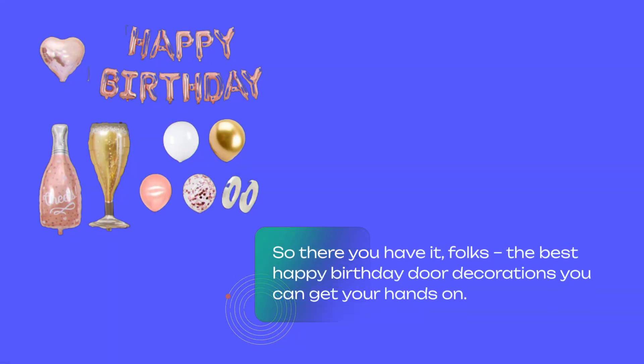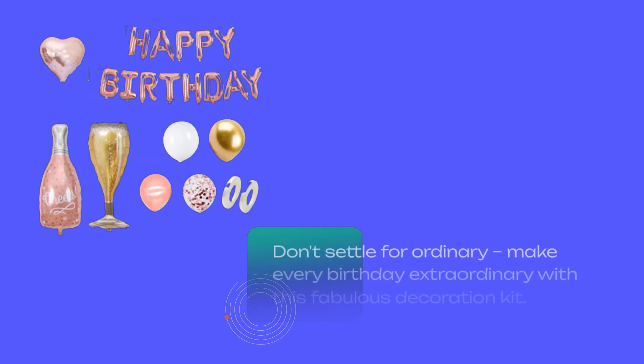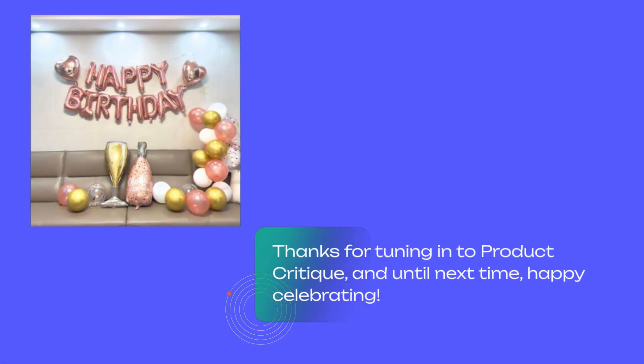So there you have it, folks — the best happy birthday door decorations you can get your hands on. Elevate your next birthday bash with the Rose Gold Birthday Party Decoration Kit and create unforgettable memories that will last a lifetime. Don't settle for ordinary; make every birthday extraordinary with this fabulous decoration kit. Thanks for tuning in to Product Critique, and until next time, happy celebrating!